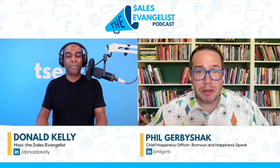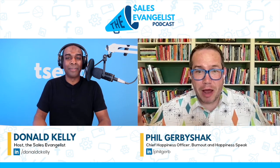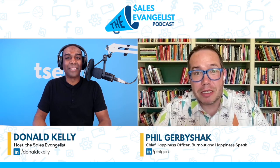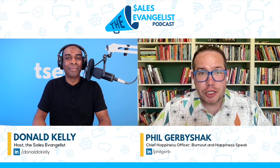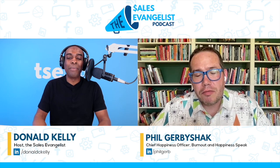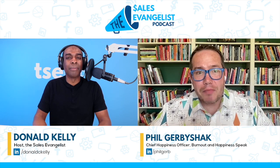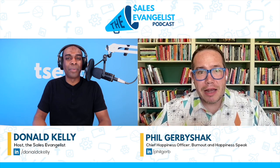I talk to sales leaders, people who want to be sales leaders, and sales reps — kind of like you and me. We're selling all day long. Sometimes it's mindset, sometimes it's skill set, sometimes it's tool set. I do coaching and training and facilitation, sales and otherwise. If folks want to get in connection with you — easy — go to philgerby.com, P-H-I-L-G-E-R-B-Y.com, and just drop me a line.